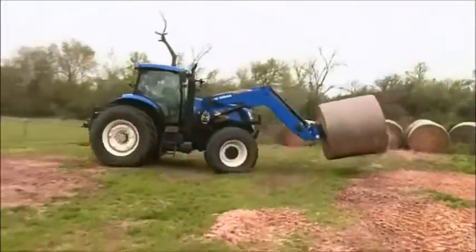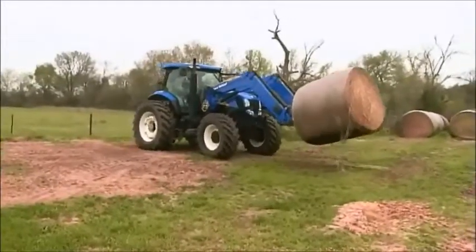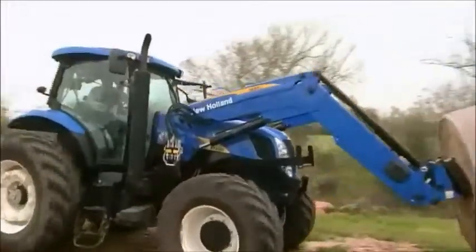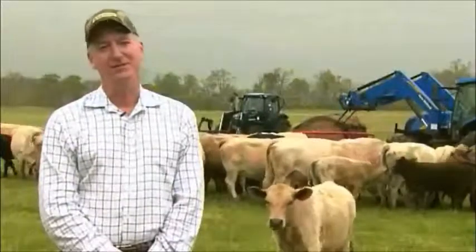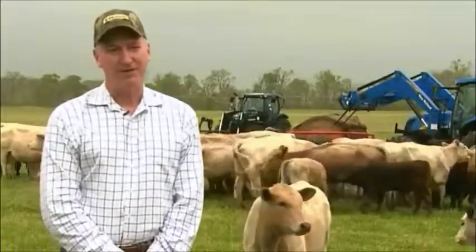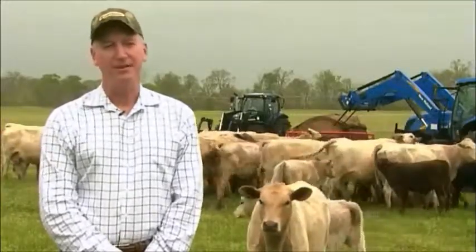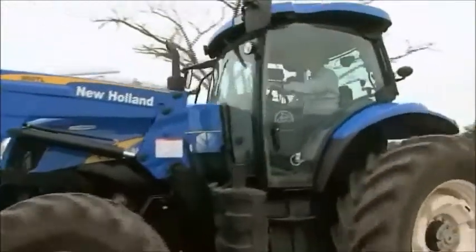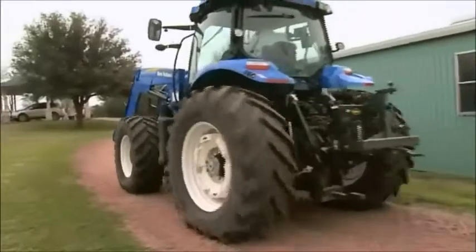When it comes to daily chores on his operation, Ricks needs to depend on a tractor that's safe and reliable for everyone involved with getting the work done. I chose the Auto Command tractor because, quite honestly, I just love it. It is just so easy to use. I needed a tractor that my wife could use, that my daughter could use, that if I had someone helping me for a day I could put them in there and feel confident they would feel safe using the tractor. And that's really what led me to choose that tractor.